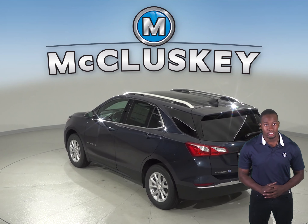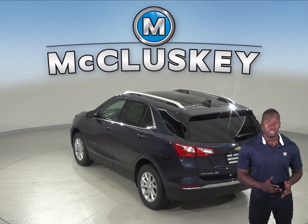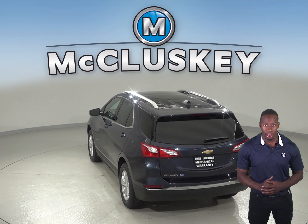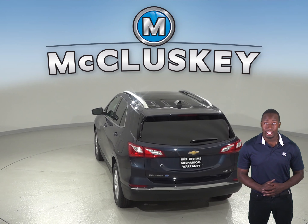The 2019 Chevrolet Equinox also gets up to 39 miles per gallon on the highway, whereas the Kia Sorento only gets up to 29 miles per gallon on the highway.